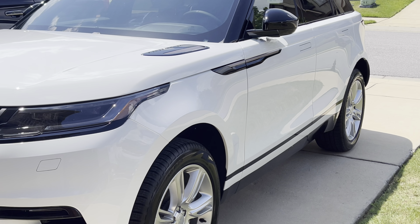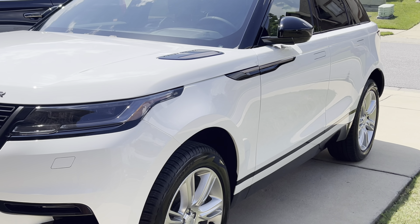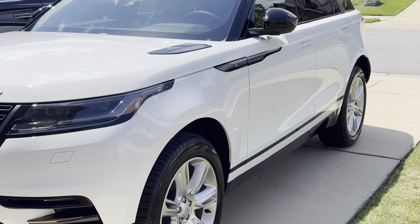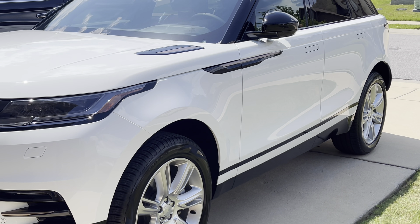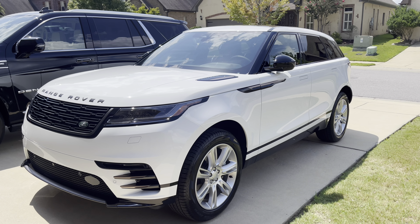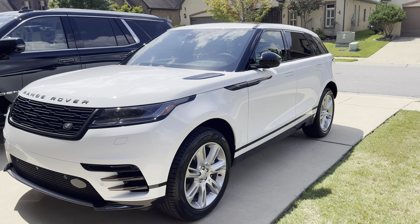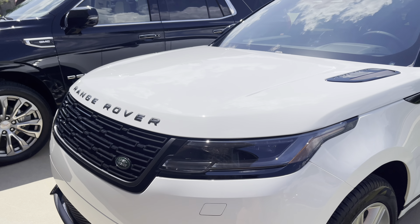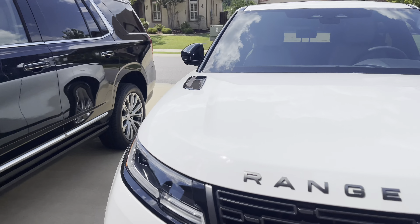My husband — we got there and he was pretending like he wasn't going to get it. He's like, no, you don't need that, you need this, you need that. Showing me different cars. We looked at a Lexus SUV. We looked at a Jaguar F-Pace. We looked at several different ones, but my heart and soul was set on this. I knew what I wanted, I got it.